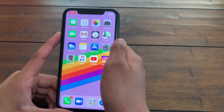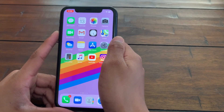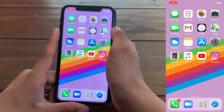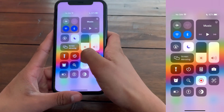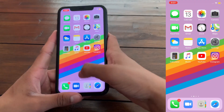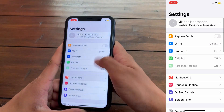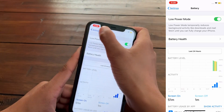The first tip is to turn on Low Power Mode. Low Power Mode reduces some visual effects, stops background app refresh, stops mail fetch, and stops other features which take up a lot of battery. To turn on Low Power Mode: if you're on iPhone X or later, swipe down from the top of the screen and click the battery icon in Control Center. If you're on iPhone 8 or before, swipe up for Control Center and click the battery sign. You can also go to Settings, scroll down to Battery, and toggle on Low Power Mode.